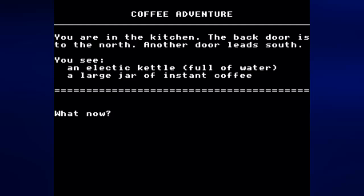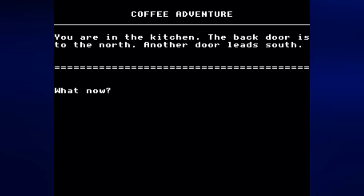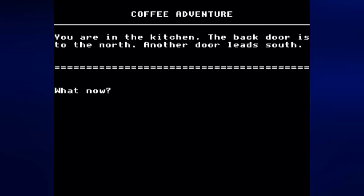Let's go ahead and get the coffee — 'get coffee.' And we still have the electric kettle; we can actually get the kettle too. Let's drop the kettle. Since we're in the kitchen, we could probably boil water here. I think you're supposed to have the kettle in order to do that. Now let's go ahead and boil the water... I kind of forgot how to do this, I'll figure this out.